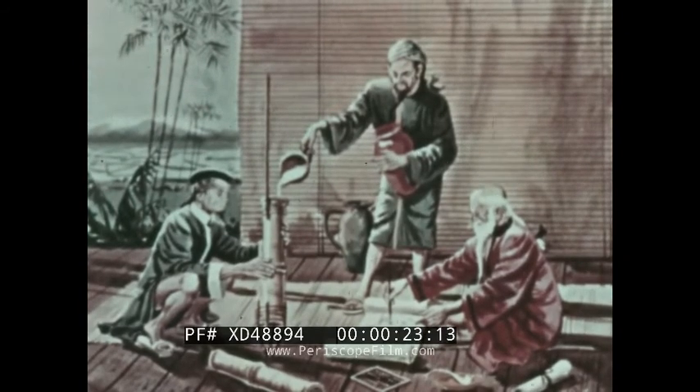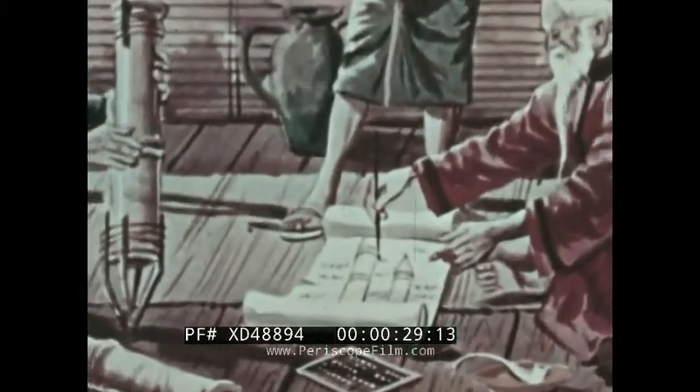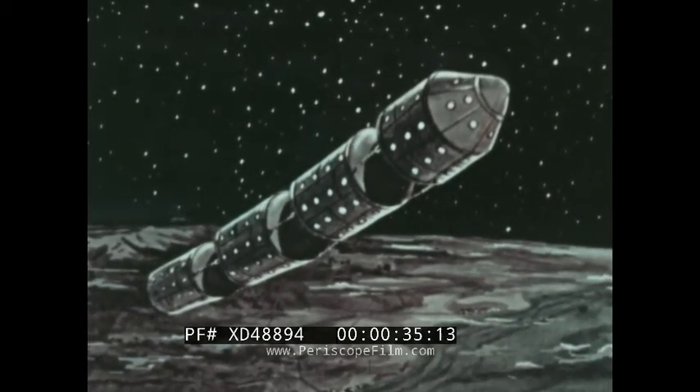Before the 12th century Chinese could launch the first rockets in recorded history, they had to plan the rocket's shape. Jules Verne's task was easier — the designs of his imagination did not have to leave the ground except in the imagination of his readers.